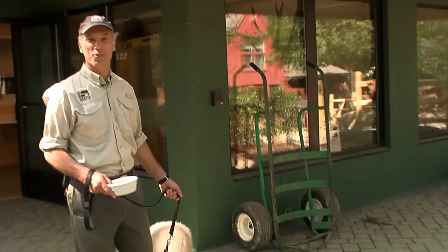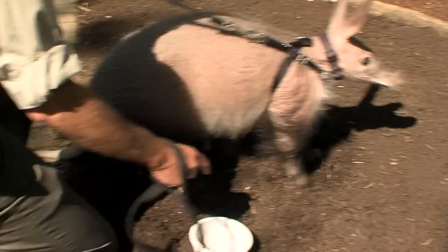It's zoo baby month at the Cincinnati Zoo, and one of my favorites is a new five-month-old baby aardvark from Africa. Come on out! Her name's Padme — she lives at the nursery in our children's zoo.